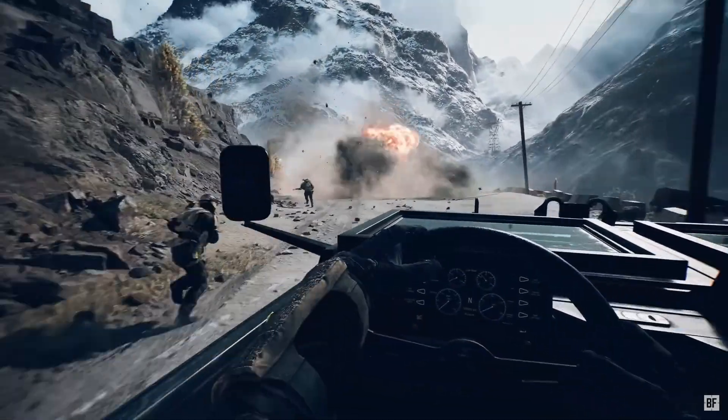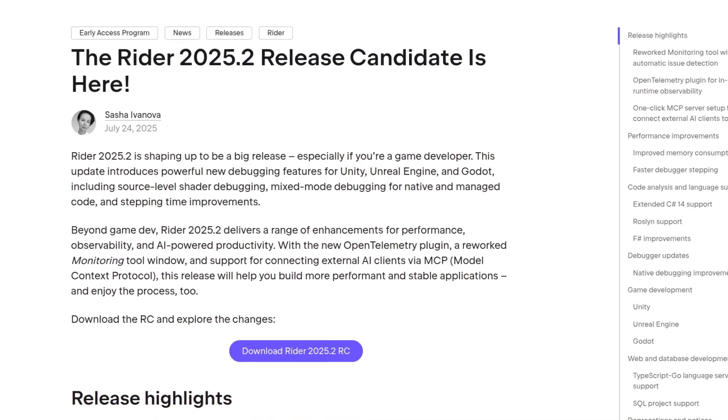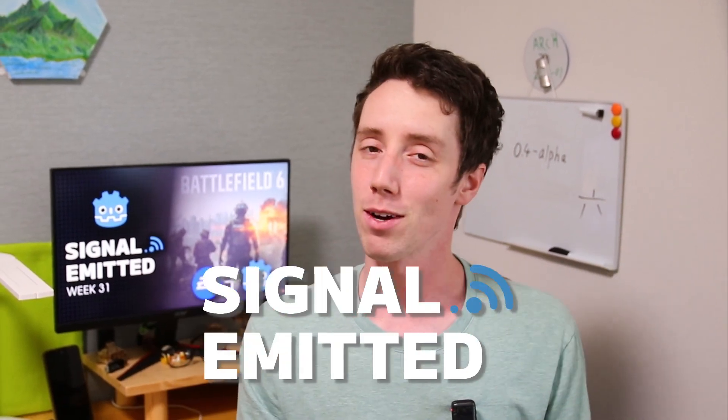Welcome to Signal Admitted, your weekly news show for Godot-related news. This week: a AAA game starts using Godot, JetBrains IDE Rider improved Godot support, the last beta release for Godot 4.5 has arrived, we'll take a look at the Godot Wild Jam winner, and of course we have our Creator Spotlight, Game of the Week, Tool of the Week, and Tip of the Week.